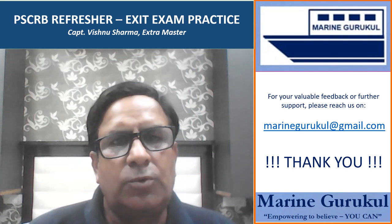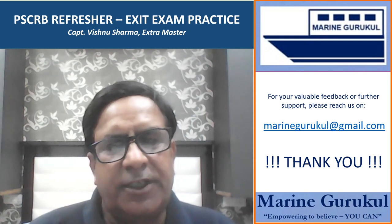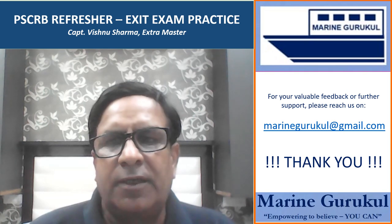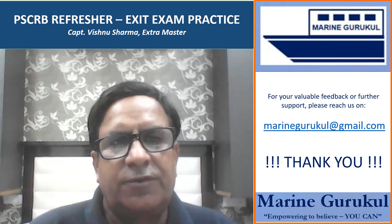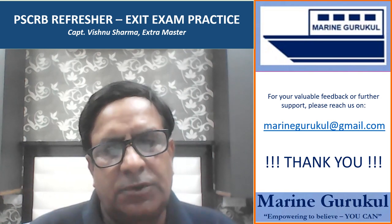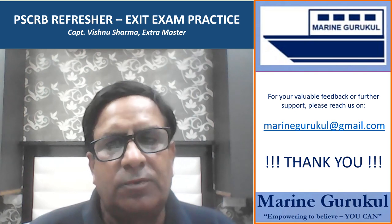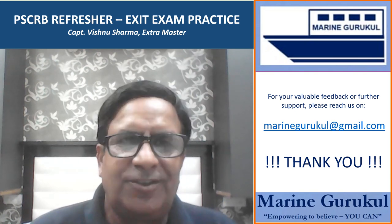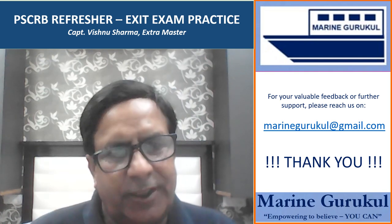With this we come to the end of the second set of our PSC RB refresher practice set. Hope you found them useful. If you like our effort, please do subscribe to our channel. If you have any feedback or need further support, please write to us at marinegurukul@gmail.com. Thank you very much for watching Marine Gurukul video series.